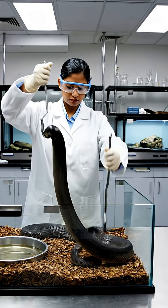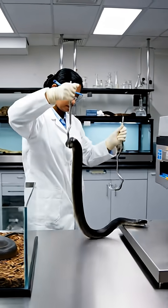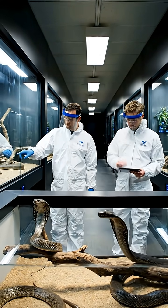Specialists handle snakes with precision and respect, ensuring no harm comes to the animals during the venom collection process. The viper seems agitated today. Yes, check the humidity levels on the tablet.